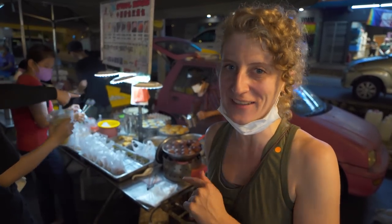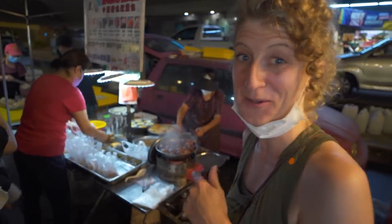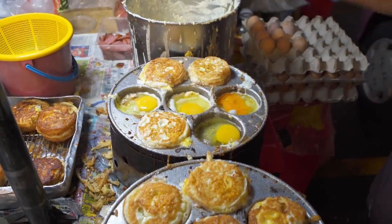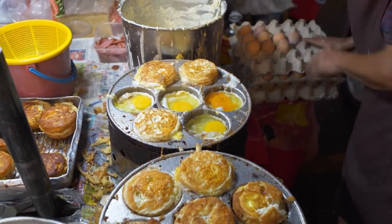This looks like some kind of special egg burger that they put different things inside, so I think we're definitely going to have to get one of these. These look super, super cool. It's a really good night.